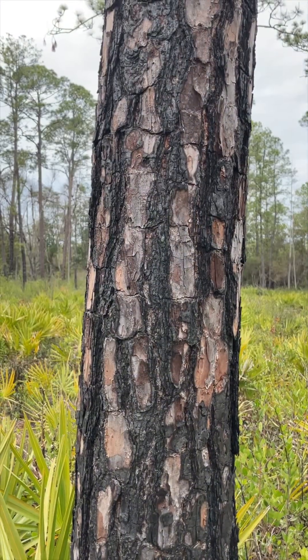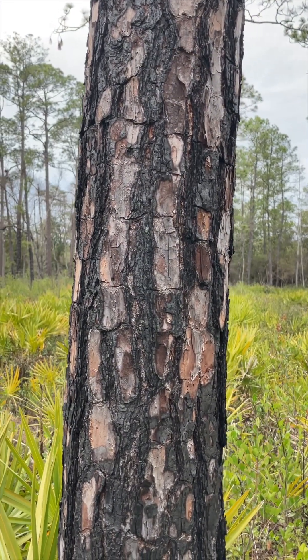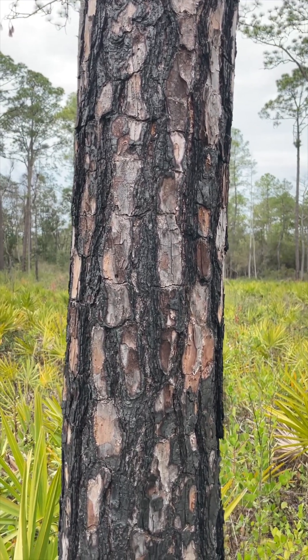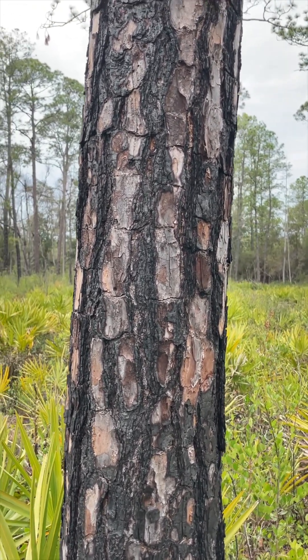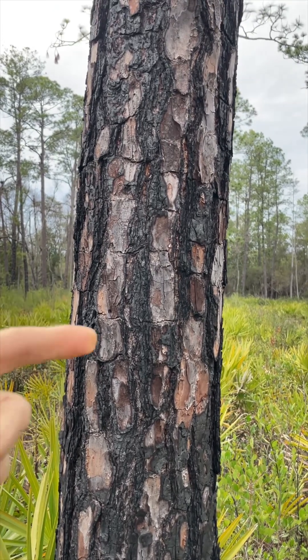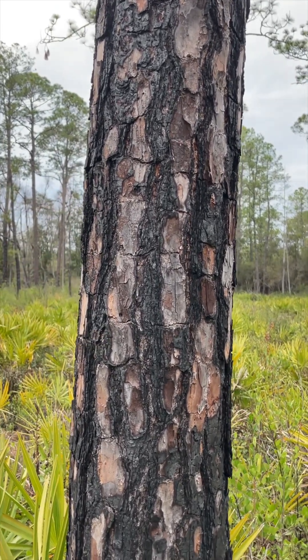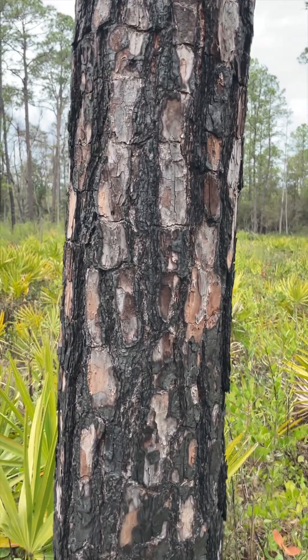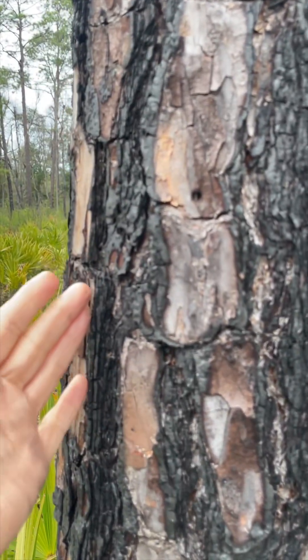The bark of pond pine is often a dark gray to reddish color, and it forms thin, narrow, irregular bark plates which are kind of flaky. They're often also scarred by fire — all of this black here are fire scars.